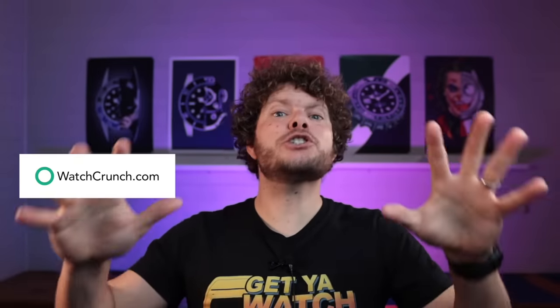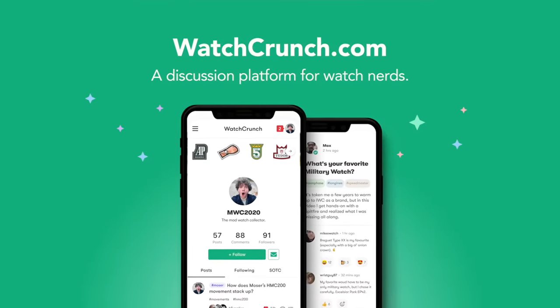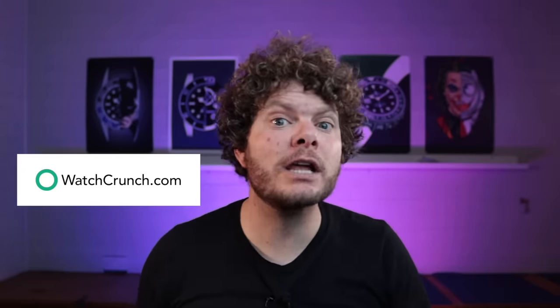Before I give you my top five, let me tell you about today's sponsor, Watch Crunch — the place where no snobs are allowed, where you can talk everything watches and nobody gets bored because everyone else is into watches. It's a great place to meet new people with the same passions. You can post photos, opinions, and follow other watch enthusiasts. It takes just five minutes to set up an account. Come on over to Watch Crunch and let's build a better and brighter watch world without the snobbery.